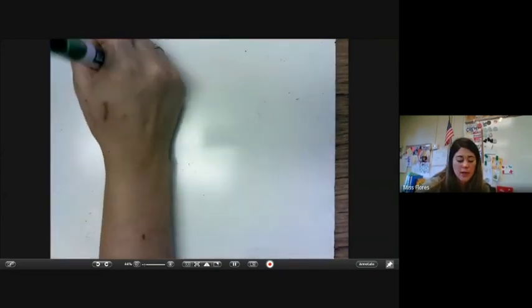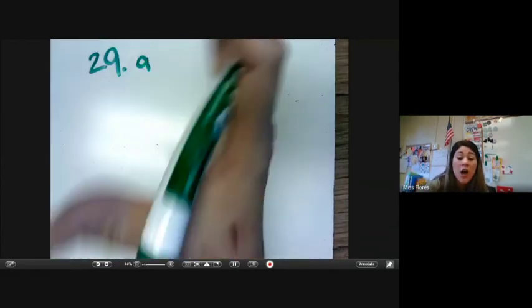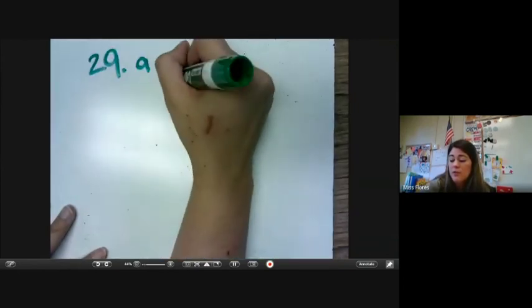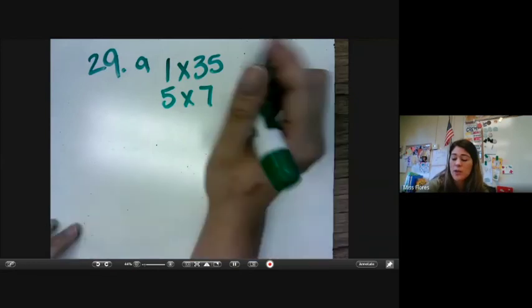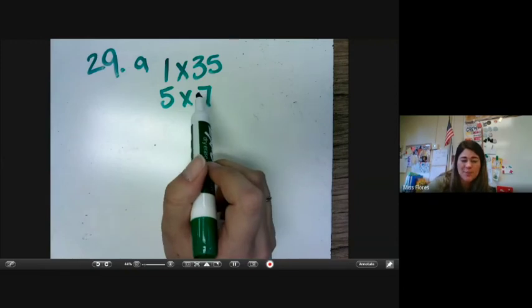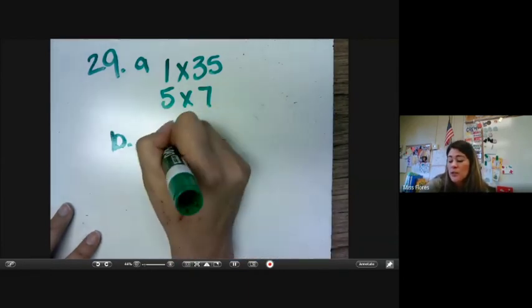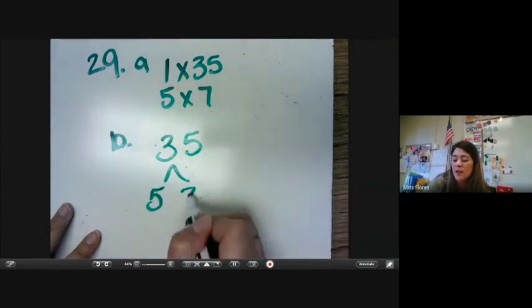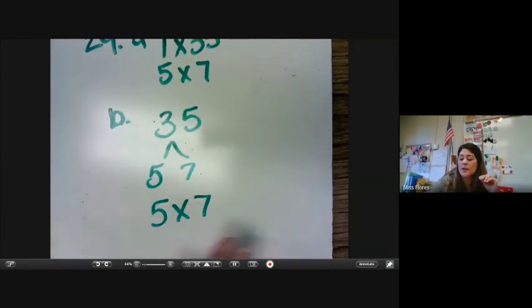I'm going to do 29 with you. 29 says: A, write 35 as a product of two factors as many ways as possible. When we're talking about two factors, we're talking about the different factors of 35. What are the factors of 35? We have 1, 5, 7, and 35. So we can multiply 1 times 35 because that equals 35, and we could also do 5 times 7 because that equals 35 — those are products, meaning they're multiplication equations to get the product. B says write 35 as the product of prime factors. That's when we can do our factor tree. We know that 5 and 7 are prime numbers, so we would write our answer as 5 times 7. This is our product of prime factors.